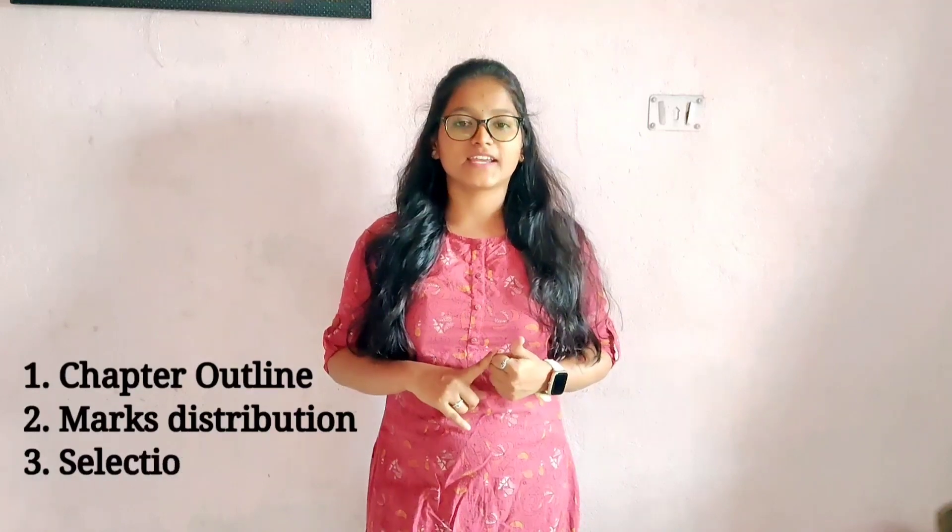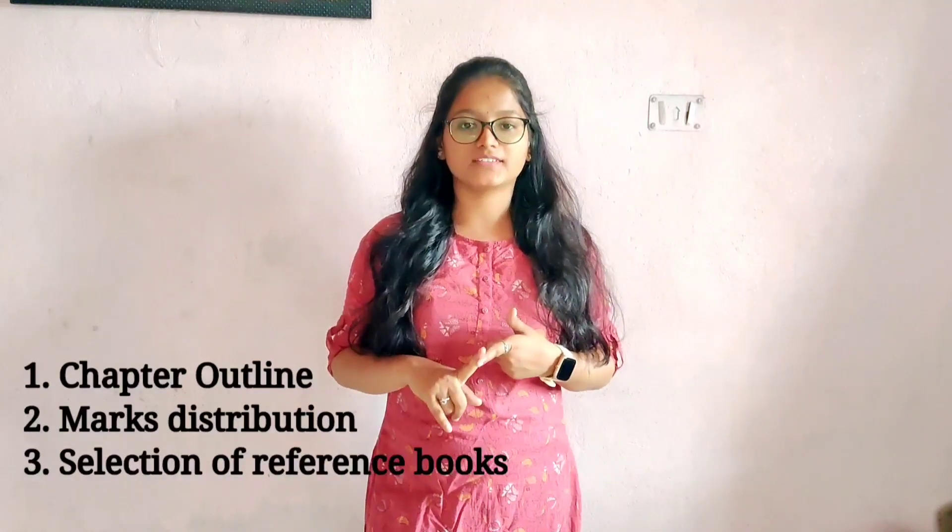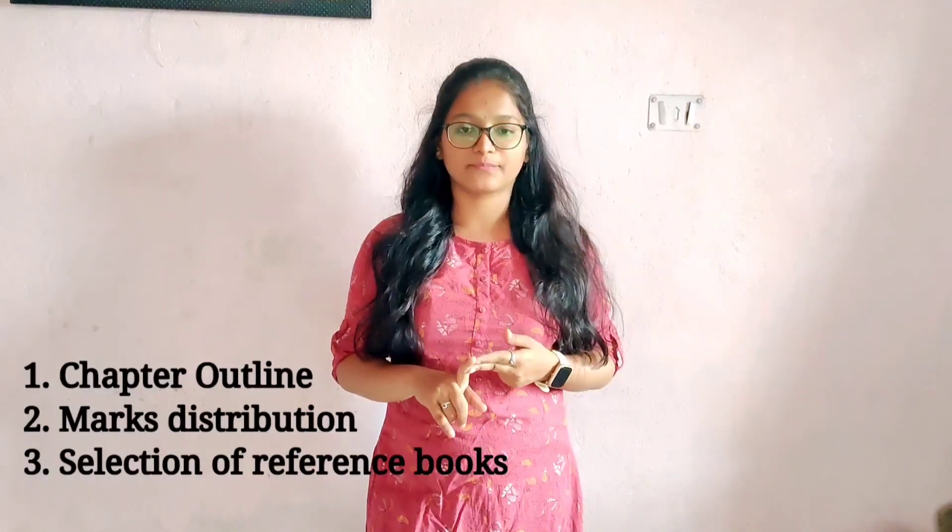There are three main important things you should know before starting your preparation. The first thing is the chapter outline, the second thing is mark distribution, and the third thing is the selection of the reference book. Coming to the chapter outline: before starting to read any chapter, make sure that you have a glance at the chapter outline because it will help you to know about the topics that are included in the chapter.